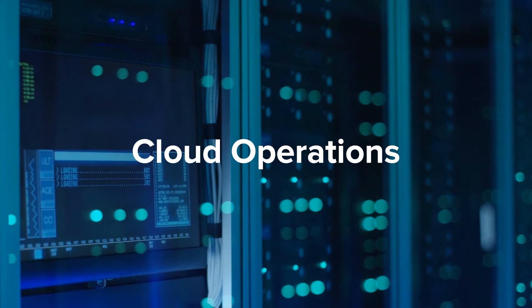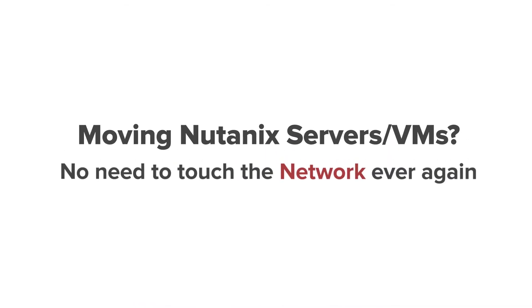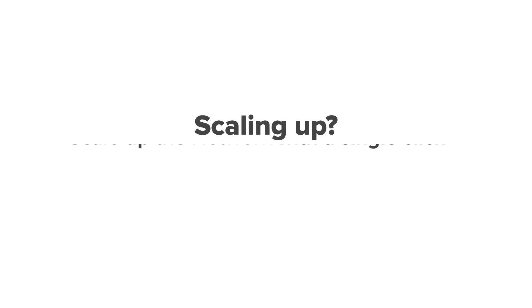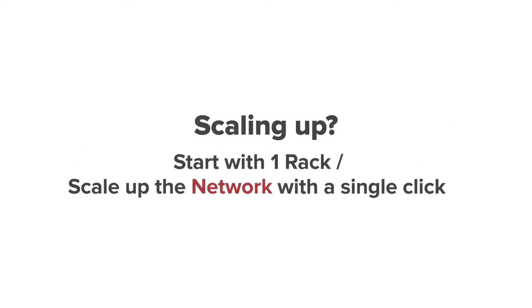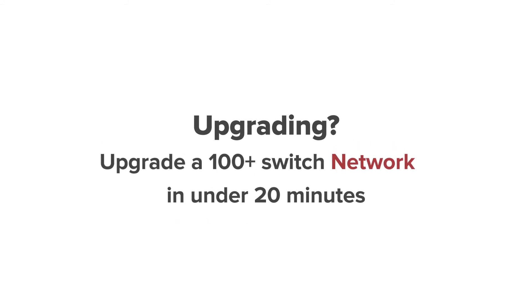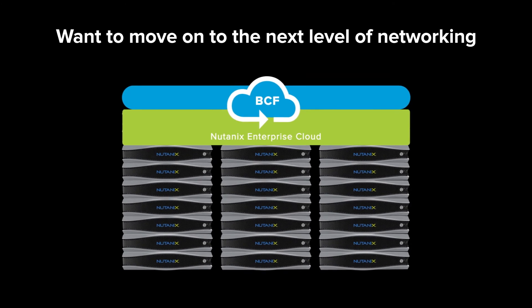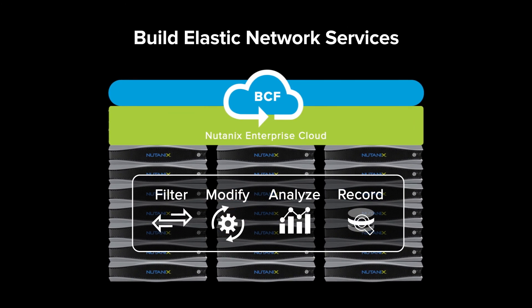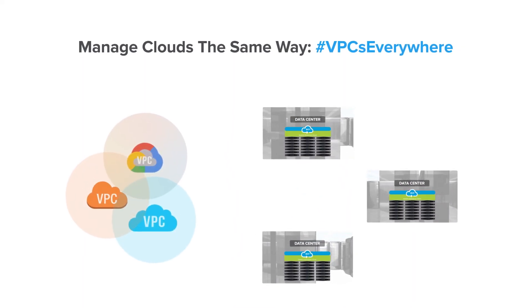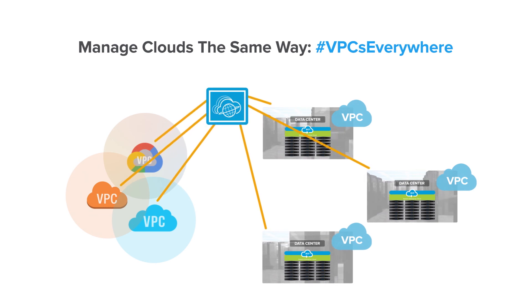There are many other cloud operations you can do on top of Big Cloud Fabric that you've never been able to do with traditional networking. Moving Nutanix servers or VMs? No need to touch the network ever again. Scaling up? Start with just one rack and scale up with a single click. Upgrading? Upgrade hundreds of switches in under 20 minutes. Whether you're on public clouds or enterprise clouds, you get to experience the same VPC operational model and manage networks the cloud way.